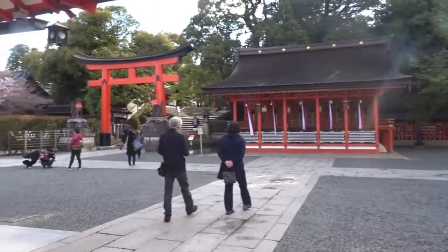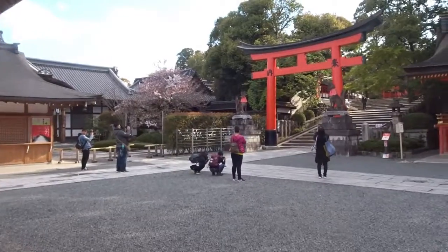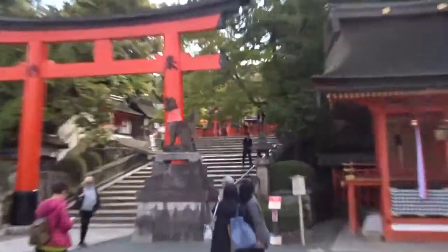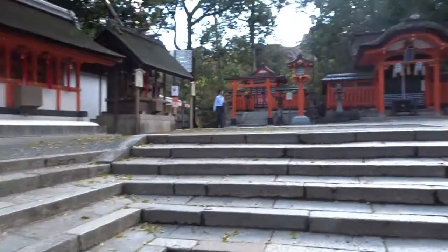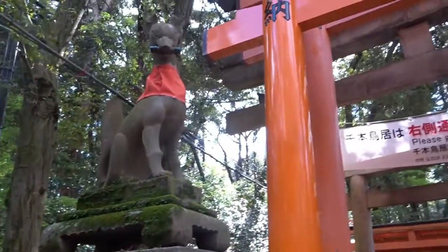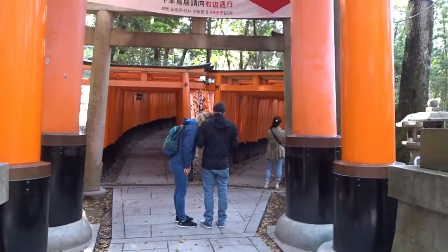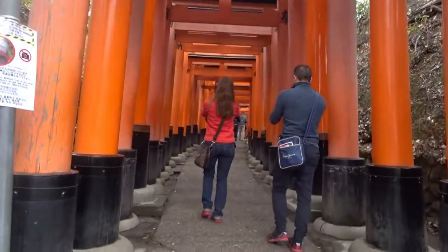I decided to head to the top because that's what this shrine is best known for — hundreds of torii gates, or Naoji, as you can see right there. After you buy omamori at the front, you come to the back and start climbing the mountain, and that's when you start to see all of these torii gates, which is what this shrine is famous for.